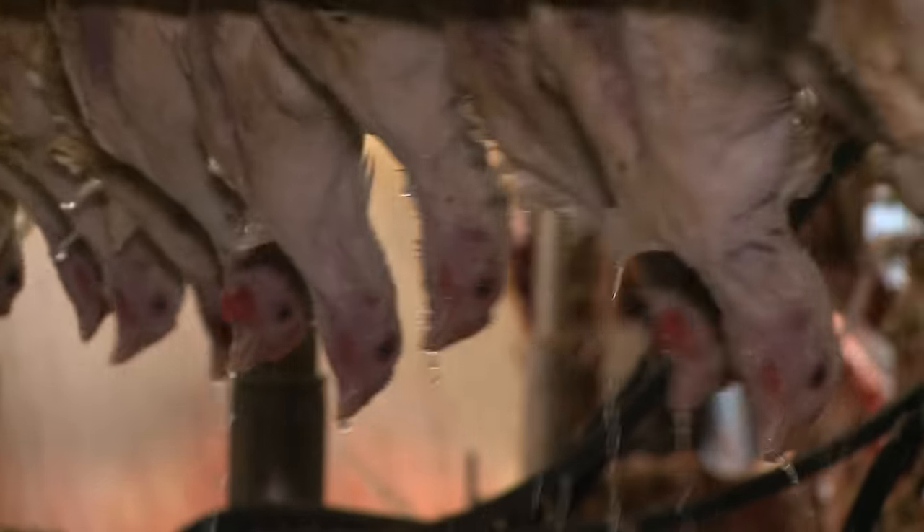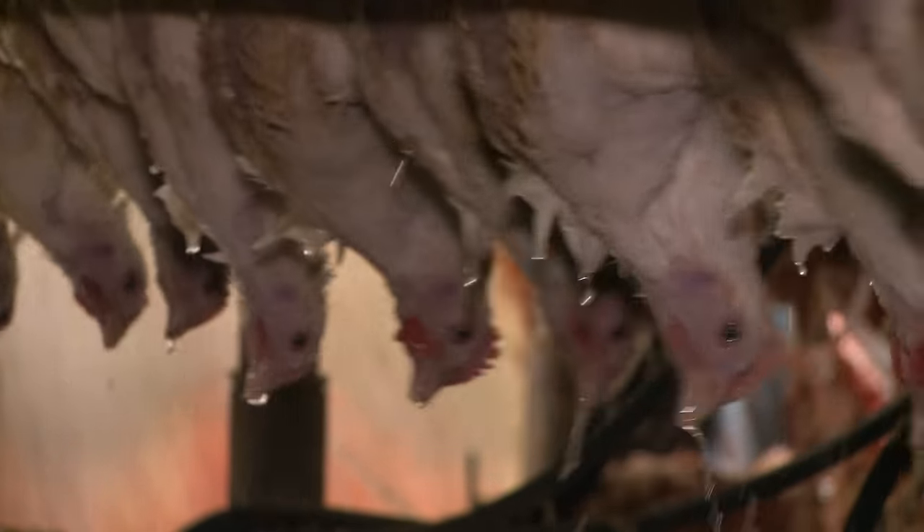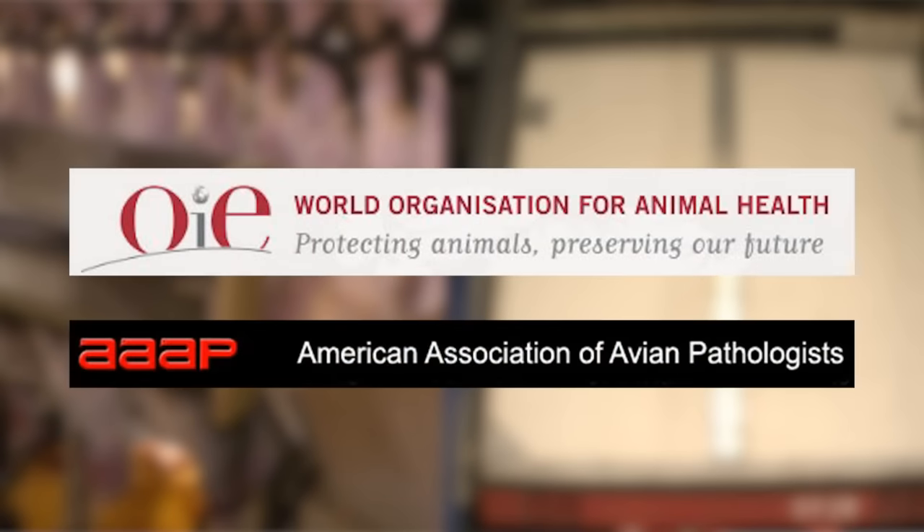Both are considered equally humane, and both are widely accepted by independent animal welfare organizations such as the United Nations World Organization for Animal Health and the American Association of Avian Pathologists.